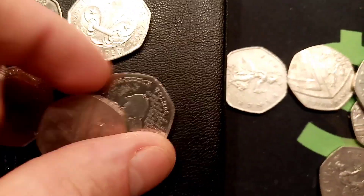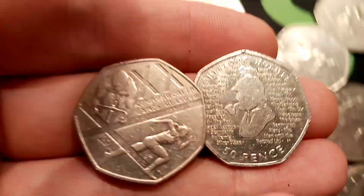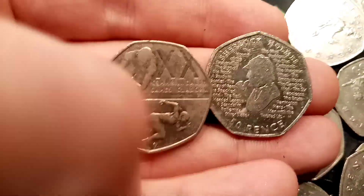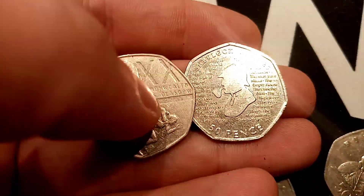Six in total then. I think the Star Finds today are going to be the Sherlock and the Commonwealth Games Glasgow — two stunning coins. I really can't wait to see just how many of those Sherlocks are actually made. Hope you enjoyed the video guys, and as always, thanks for watching.